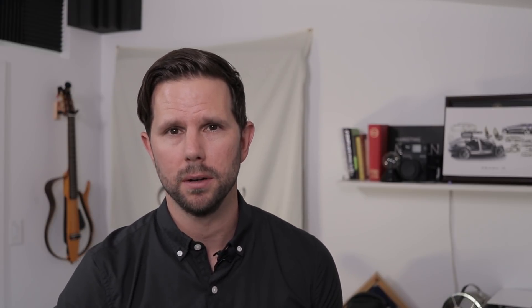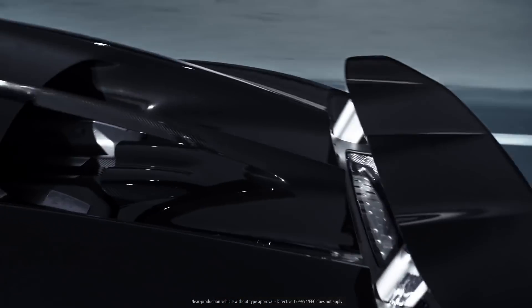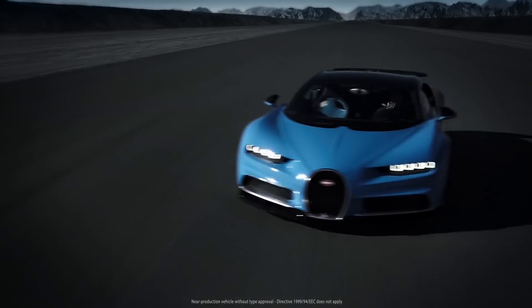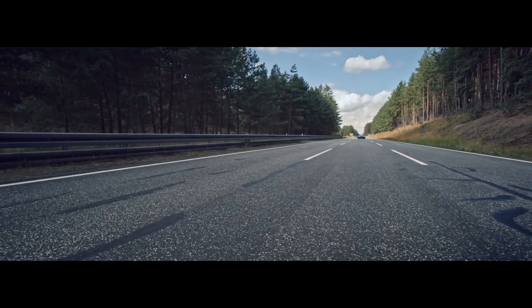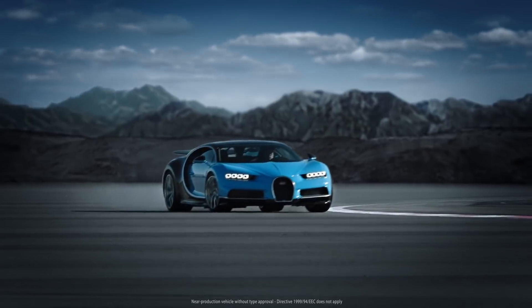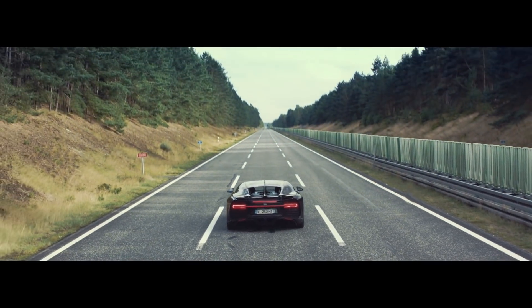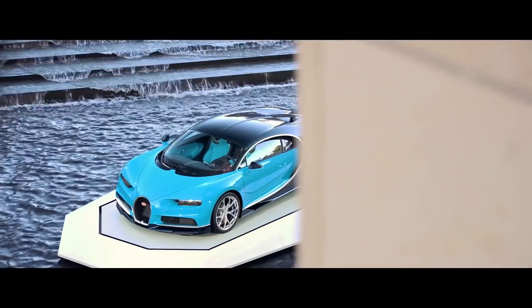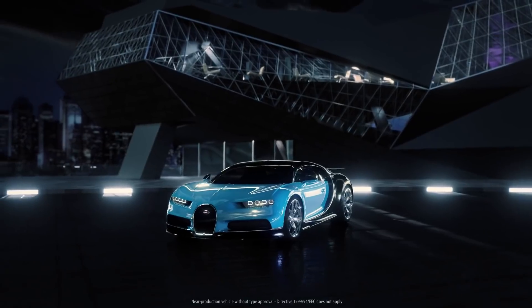Coming in at number three, we have the Bugatti Chiron, which is the successor to the Veyron. Like the Veyron, it's a mid-engine sports car and is the latest from the French carmaker, introduced in March 2016. The eight-liter W16 quad-turbocharged engine was carried over from the previous model with lots of updates. For safety reasons they limited the top speed to 261 miles per hour, though the car is believed capable of reaching 288 miles per hour without the limiter. Limited to 500 units — 200 sold before manufacture — at $2.8 million each, the Chiron clocks in at a zero to 60 time of 2.3 seconds, earning it the third spot.